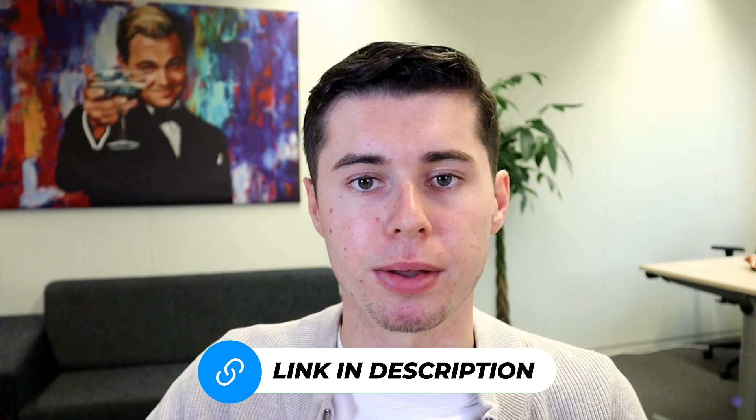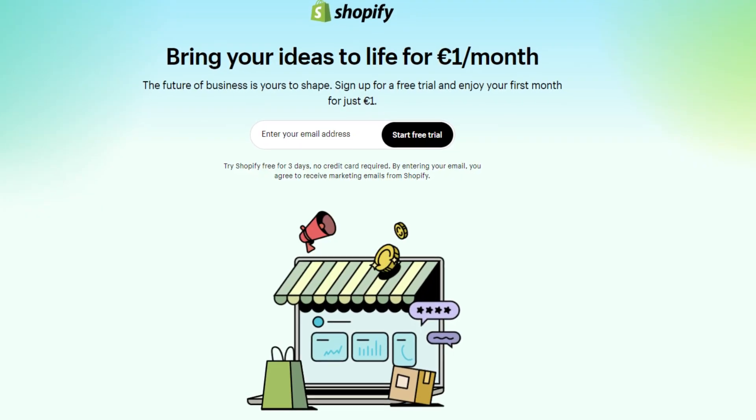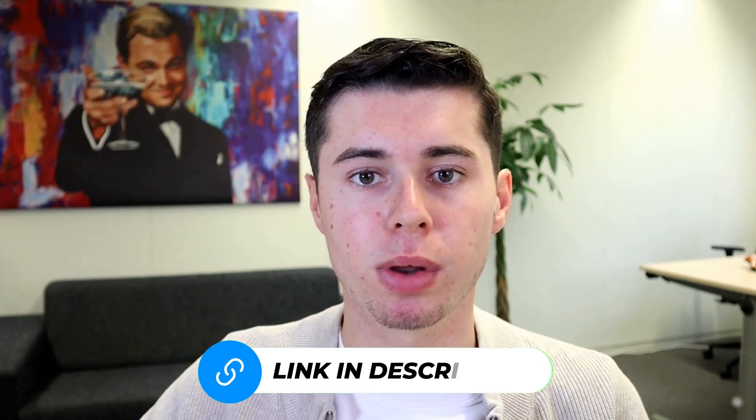Hello everyone, today I'm thrilled to share an exceptional Shopify offer with you. By using the exclusive link in the description, you can start with a 3-day free trial and just $1 for the first month on Shopify. This deal essentially gives you a 90% discount and is unmatched anywhere else online. You can access this amazing offer immediately by clicking the link below.